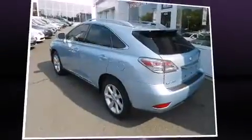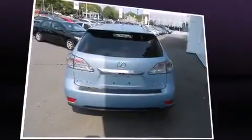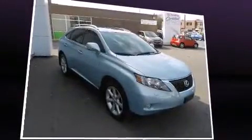Introducing the 2010 Lexus RX 350. A 3.5-liter V6 engine pairs with a sophisticated 6-speed automatic transmission, and for added security, dynamic stability control supplements the drivetrain.